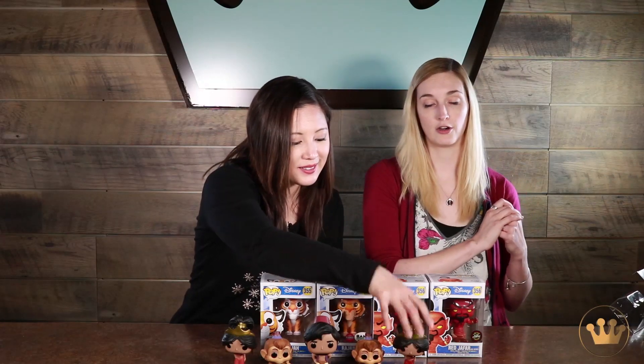And if you're looking for Jasmine in her blue dress, that new Jasmine in her blue outfit came out earlier, so you do have to pick her up if you want to complete that set.